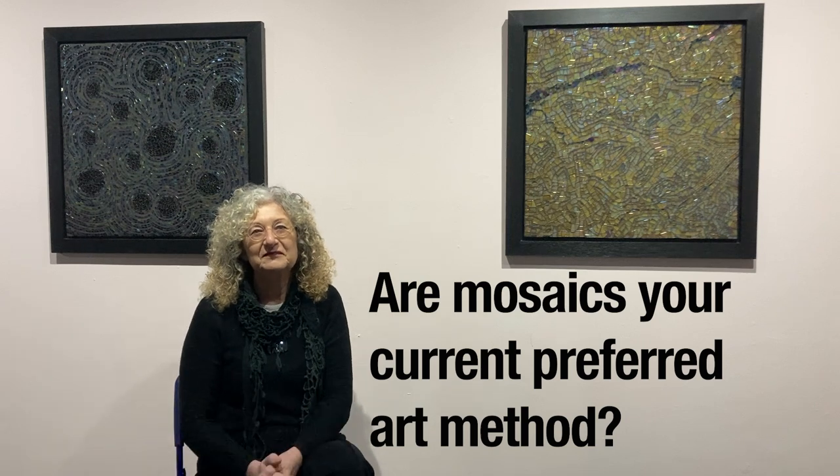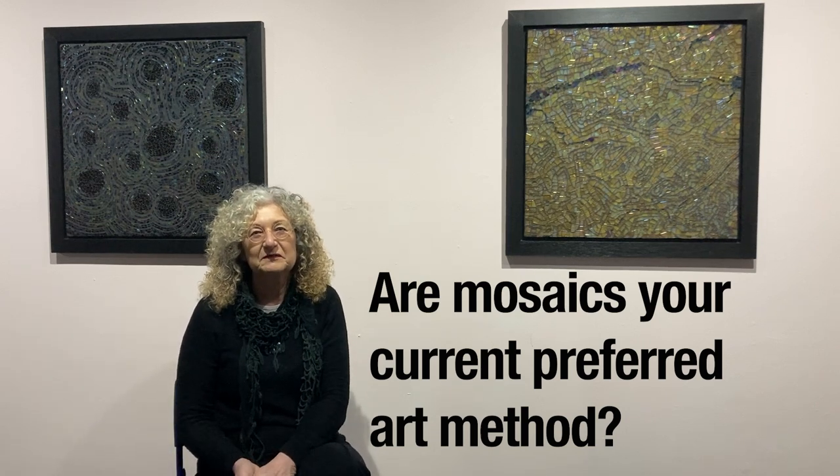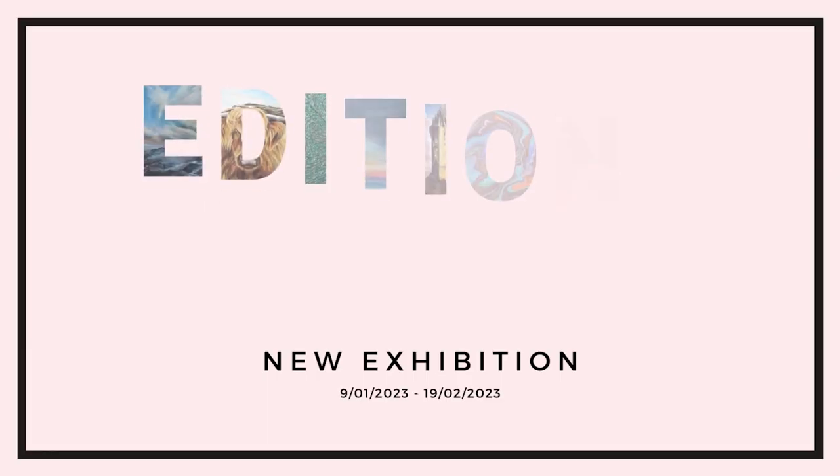I do vary — I do watercolours and draw, and I've been using pencils recently and ink, as I used to use for my drafting work. I like to do fine line work like that. But probably if I was to choose one, mosaics would be my preferred medium — that's what I probably spend most time doing.